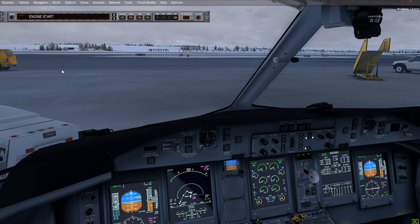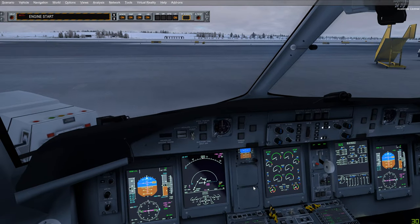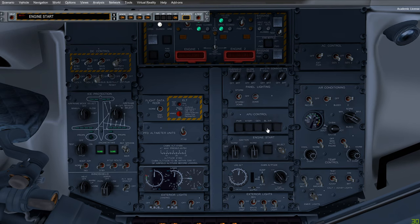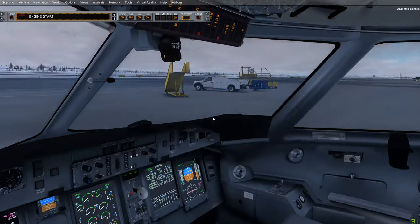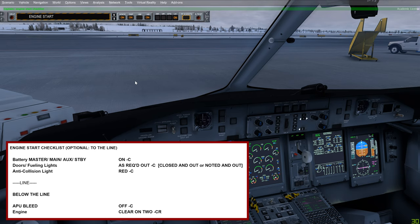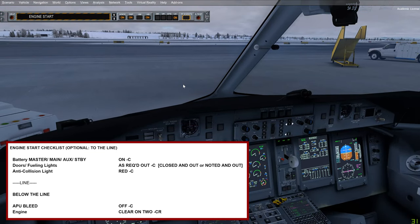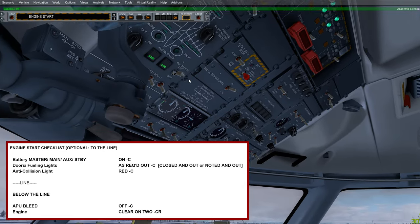We're now at engine start. The before start checklist is complete and we received the cabin ready notification — we're at minute zero, ready to push and start. We would request engine start from ATC. Check that the doors and fueling lights are all out — they are. Confirm batteries are on, anti-collision light set to red, APU bleed off, and engines are clear on both left and right. The engine start checklist is complete.